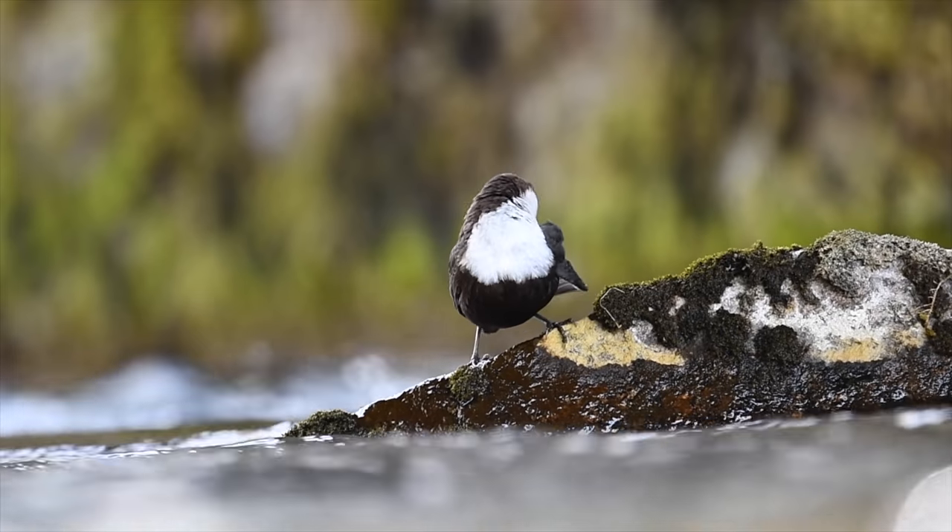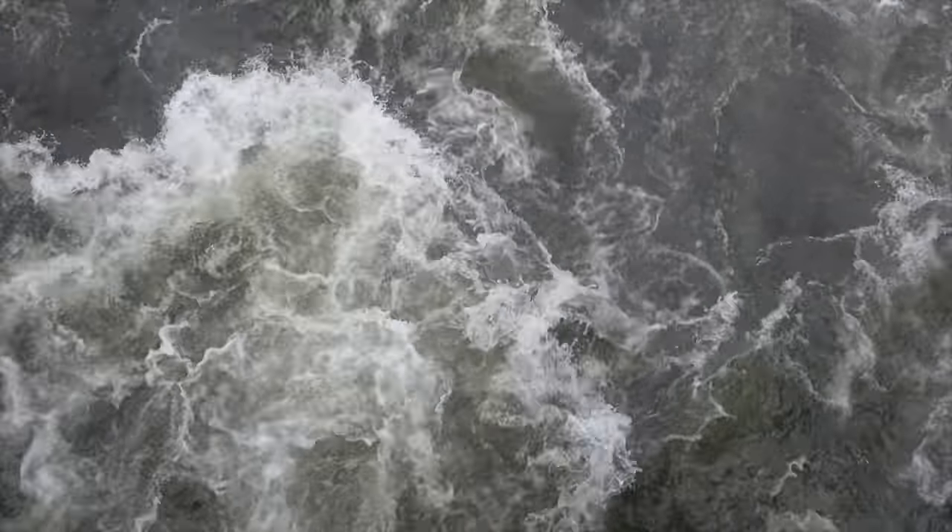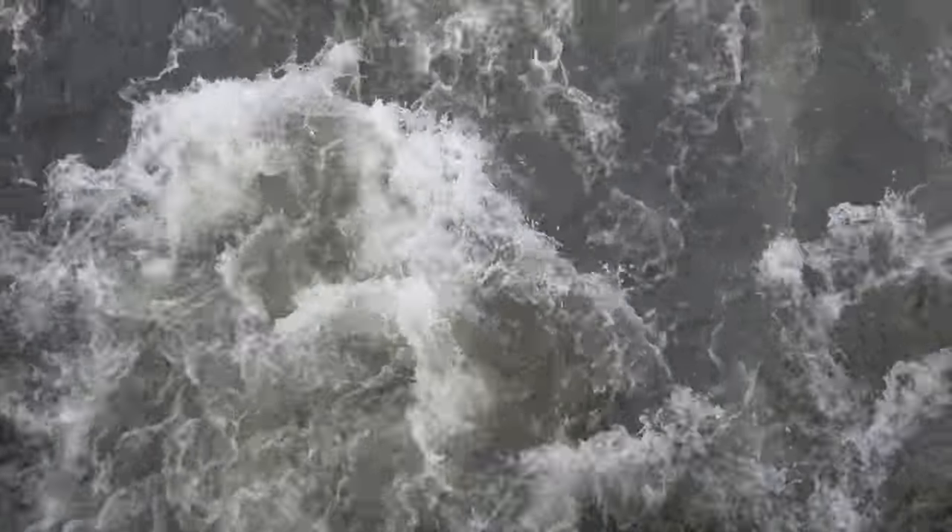I'm out scouting an old area looking for the dipper to see if I can find some birds. But there's too much water in the river and it's so hard for them to find a place to look for food in this area where I normally used to photograph the dipper. I think I need to wait until there's much less water in the river to get any possibility to photograph them here. I didn't see the bird here, but I'm definitely going to come back and hopefully the dippers will be here when the water level is a lot lower.